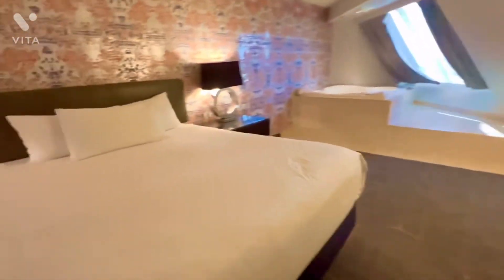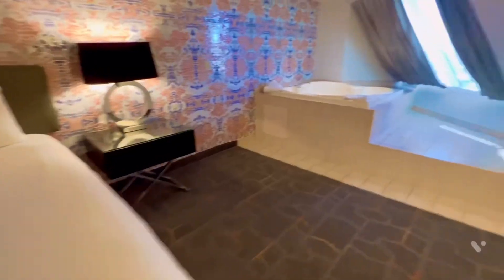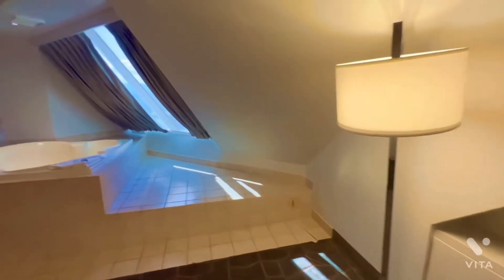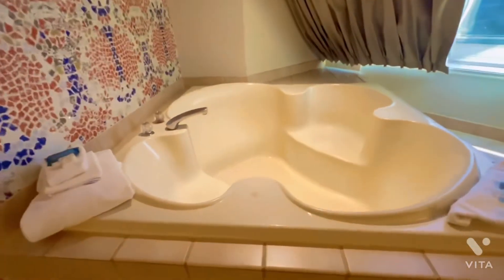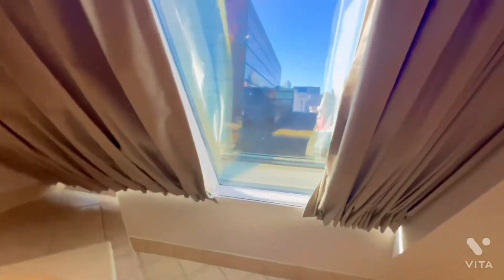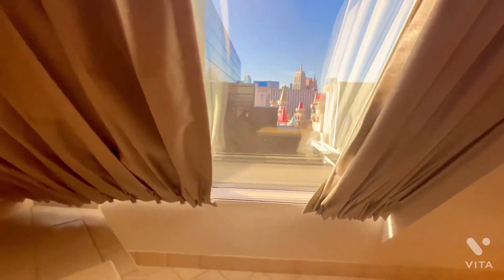And the TV. Walking to the corner of the room, you can see the soaking tub we have — very nice. And there's a great view of the Excalibur Hotel from here.